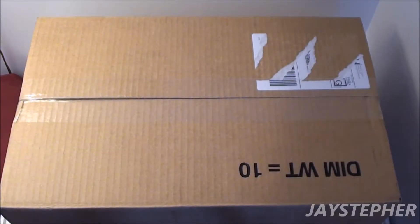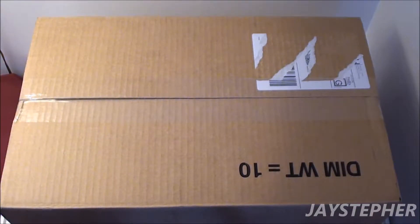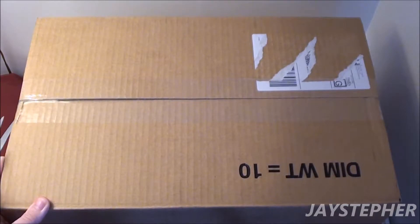Hey everyone! Jaystepher here with my second haul for November 2016. It's a large box — it doesn't hardly fit in the camera. Let's open it up and see what's inside.